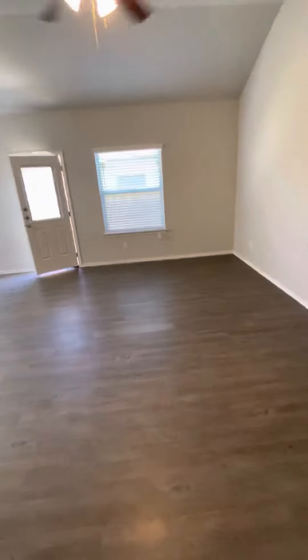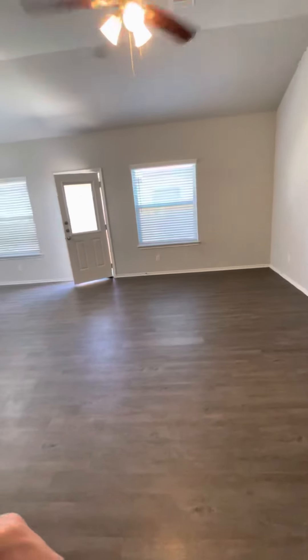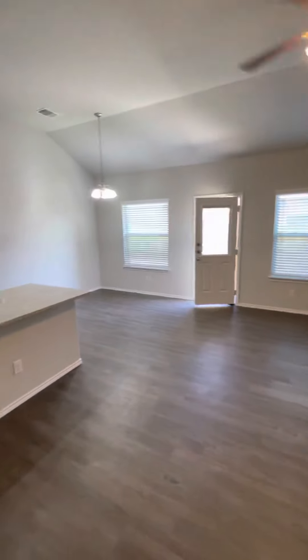So we walk into the living room. It is actually 20 foot 4 by 14 foot 8. Two-inch blinds.